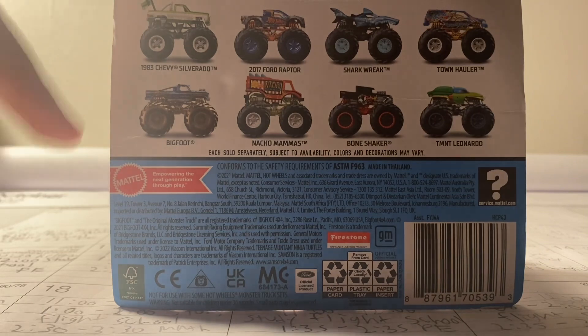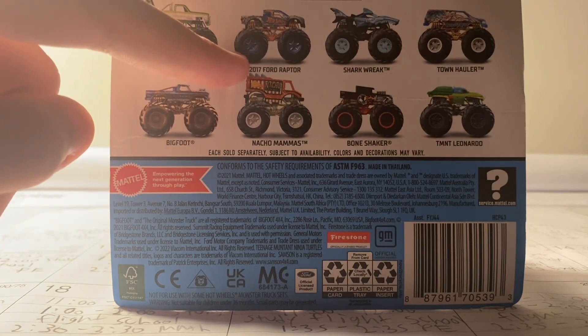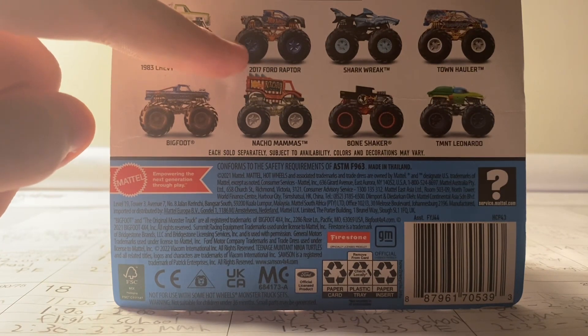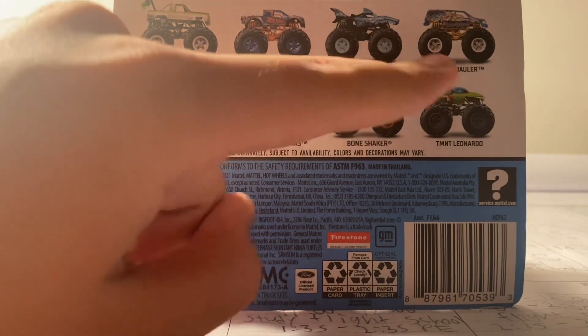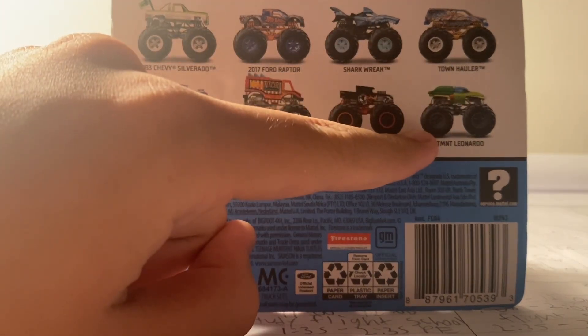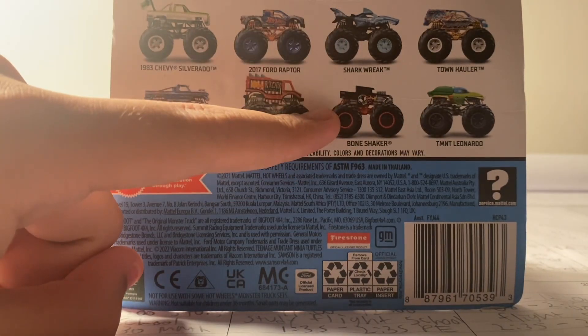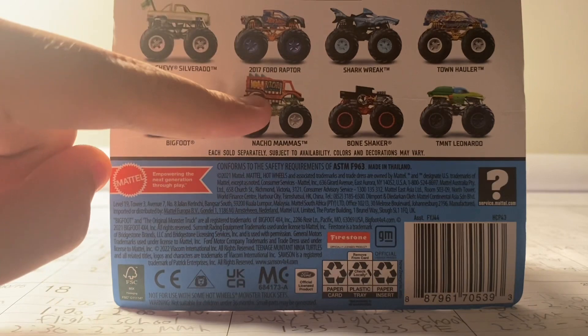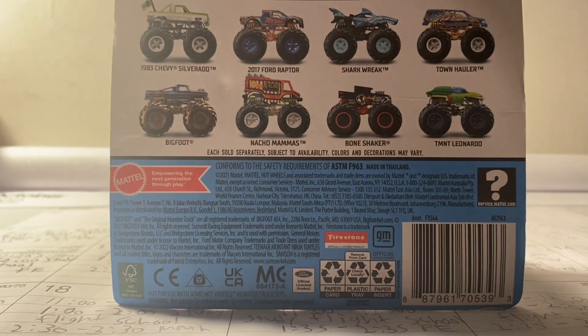In this case we have the 1983 Chevy Silverado, the 2017 Ford F-150 Raptor, the X-Wreckers Shark Reek, the Psychedelic Town Hauler, Teenage Mutant Ninja Turtles Leonardo, Bone Shaker which I already have, Nacho Mamas, and the Mud Shreds Bigfoot — hopefully I can find Bigfoot.